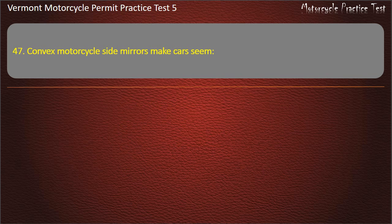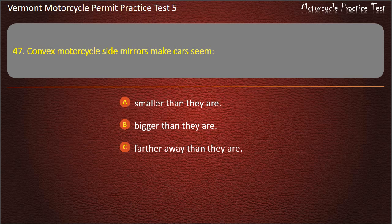Question 47. Convex motorcycle side mirrors make cars seem: Smaller than they are. Bigger than they are. Farther away than they are. Closer than they are. Answer: Farther away than they are.